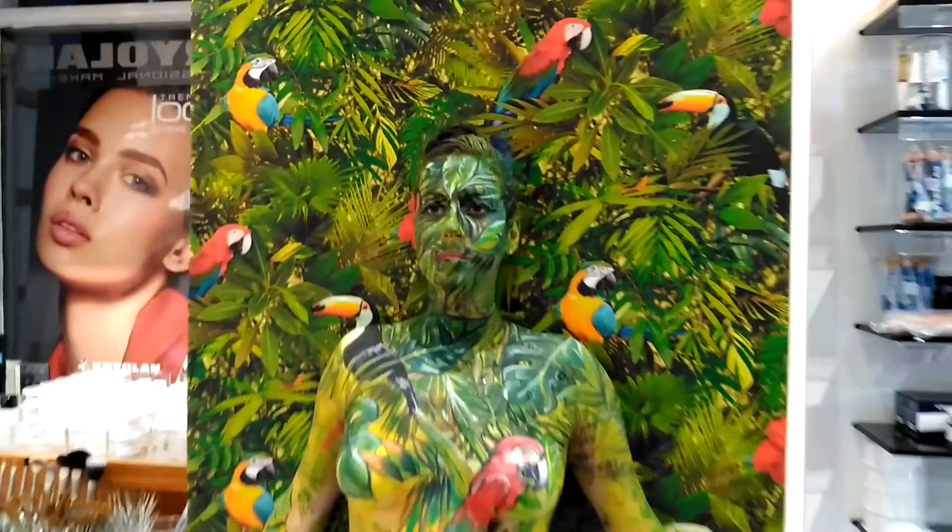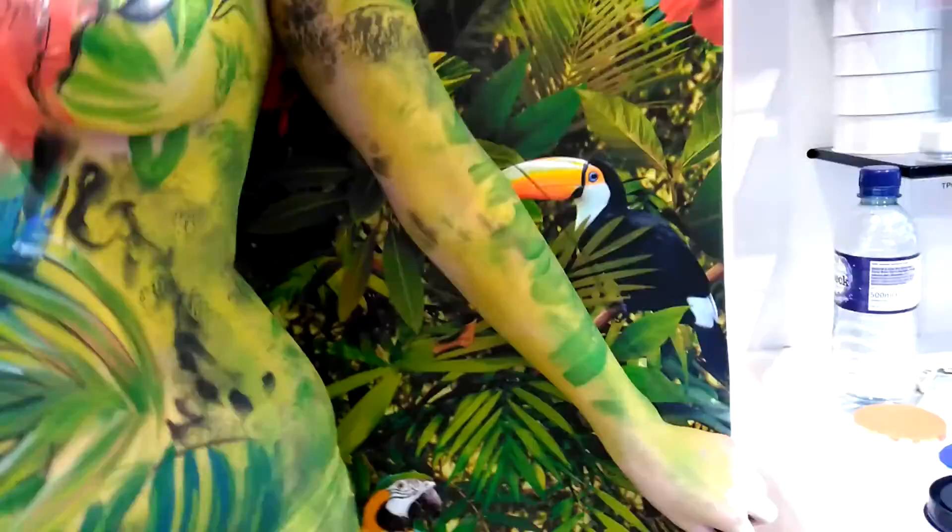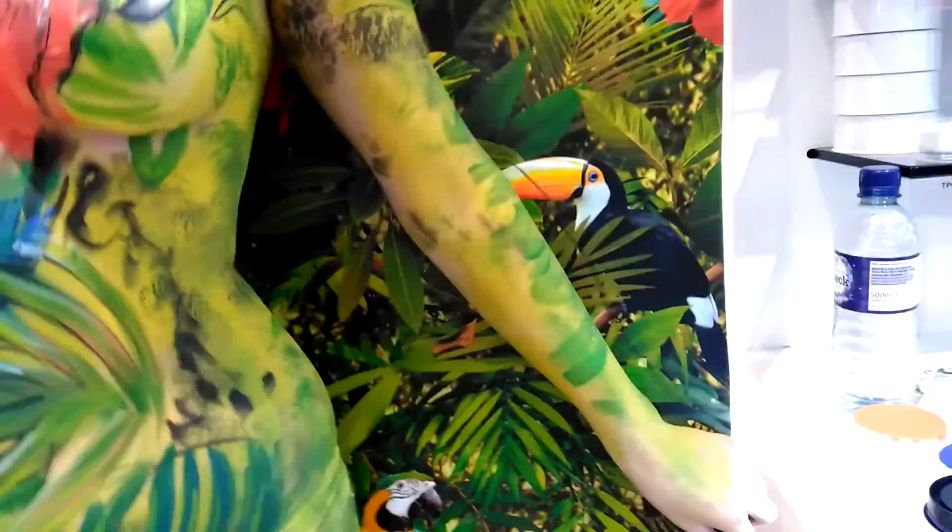The invited guests have been coming in and finishing off little bits, trying little bits on her here and there. It's all been painted with Krylin aqua colours. That's one that one of the guests did there. A wee boy's done a leaf on her arm.